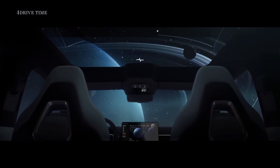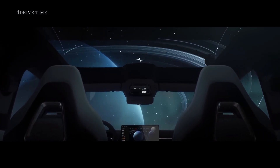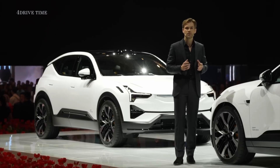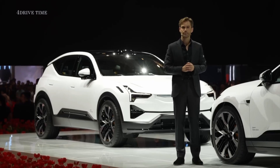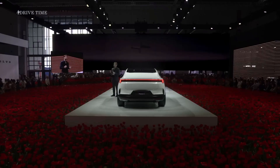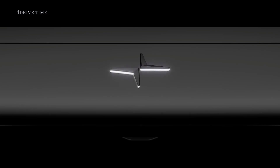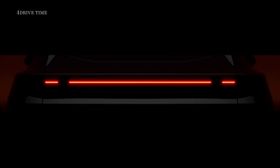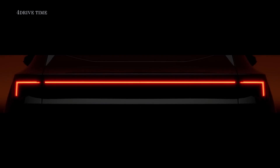That's when the subtle features become apparent, like the edged and illuminated Polestar logo in the glass roof. We've used the same principle for exterior lighting. The Polestar logo is illuminated with precision lighting from below the surface, sitting proudly between the dual-blade headlights. At the rear, the robotic design is further emphasized by the iconic light blade.